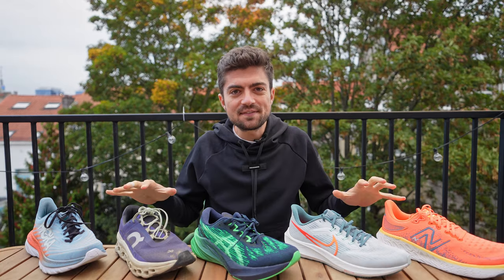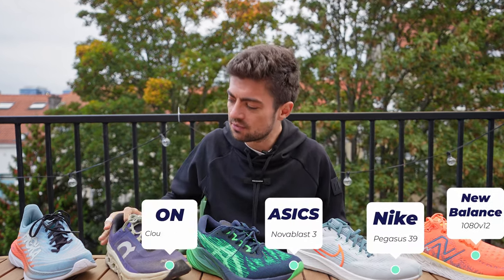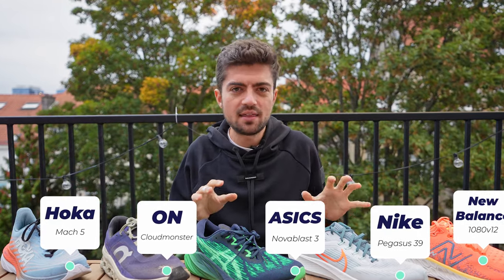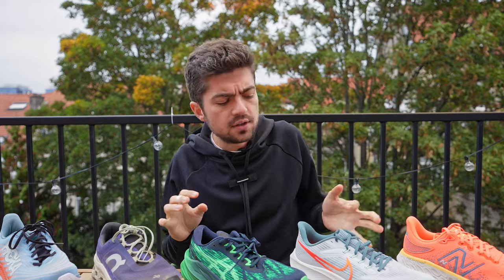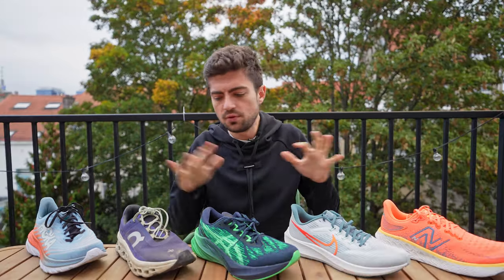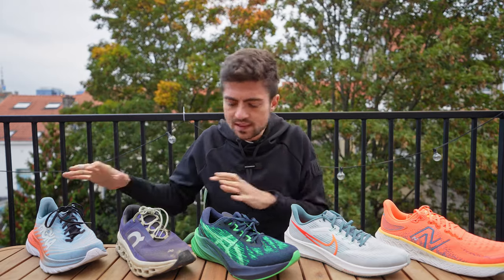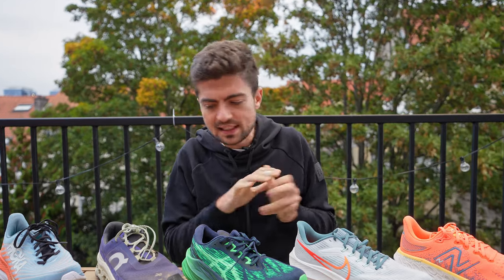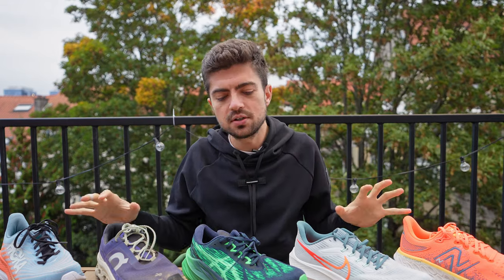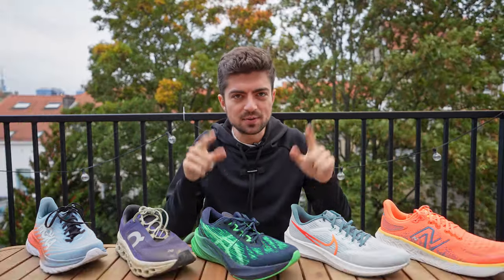Why these five shoes? We have the New Balance 1080 v12, the Pegasus 39, the Nova Blast 3, the On Cloud Monster, and the Hoka Mach 5. I picked these five because they're different yet in that same premium daily trainer category. I wanted different brands, different weights, different drops, different stack heights — but no plated shoes, no super foams, nothing too maximalist. I think they're a good representation of the best daily trainers of 2022.